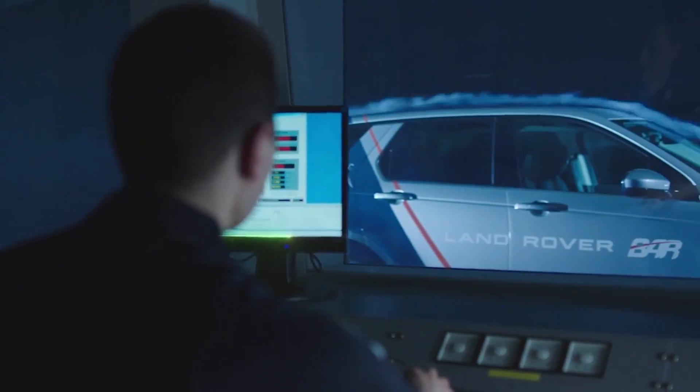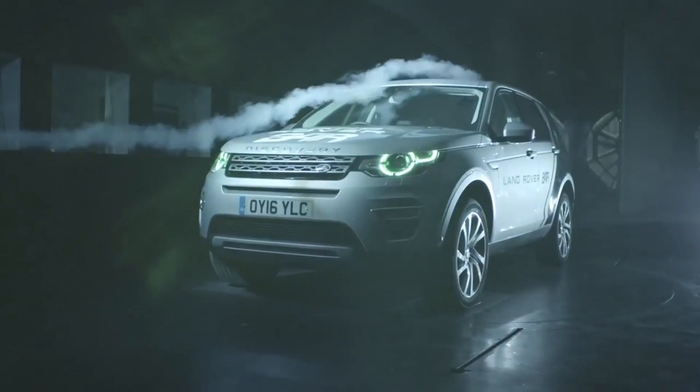The team name is Land Rover BAR. So what's in it for Land Rover? Why is Land Rover doing this? Obviously it has something to do with machine learning, but could you elaborate on that?